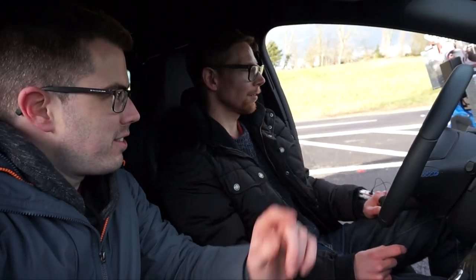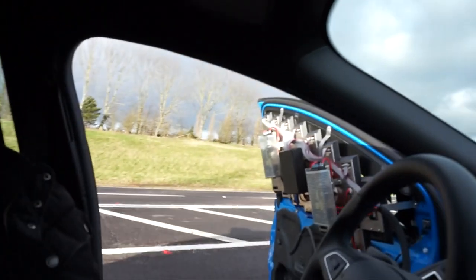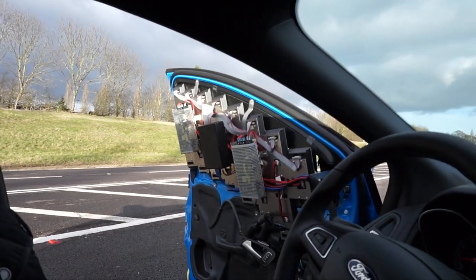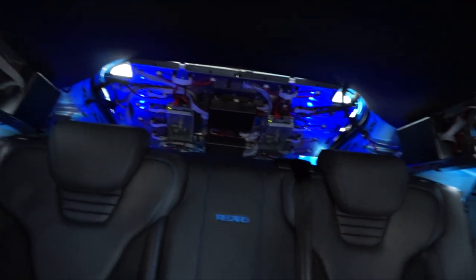I don't know if you can see all these panels on the windows, but the vision out of this car is very poor — very limited. We've got front vision only, due to these panels that cover every single window in this car. It's a very unique experience — it's like privacy glass taken to the extreme.